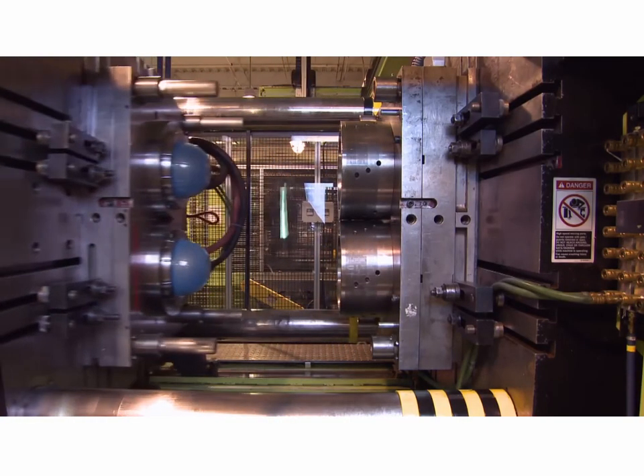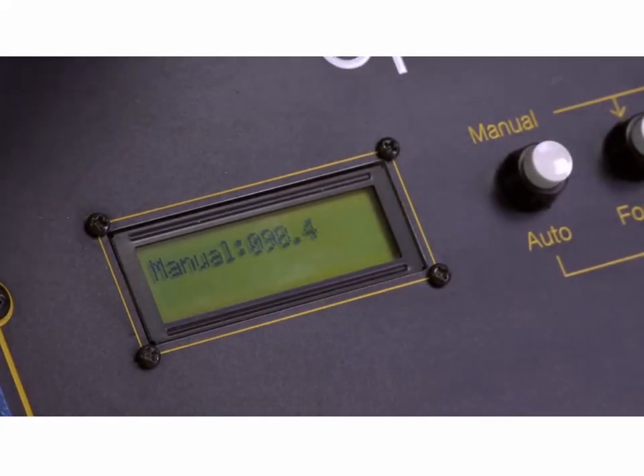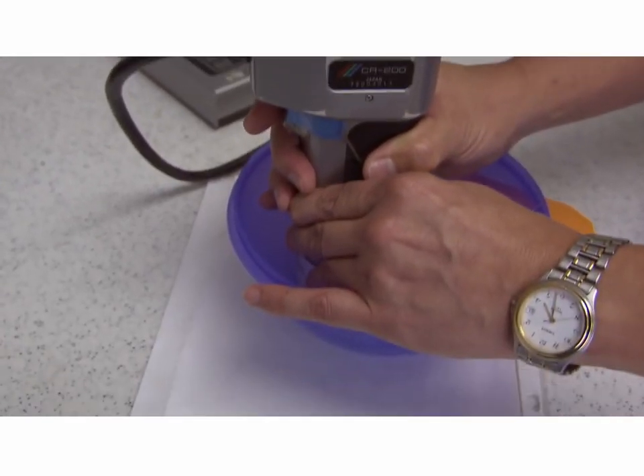They do an initial run of a number of bowls, then use instruments to measure the color and clarity of the plastic, ensuring they've got just the right Tupperware hue.